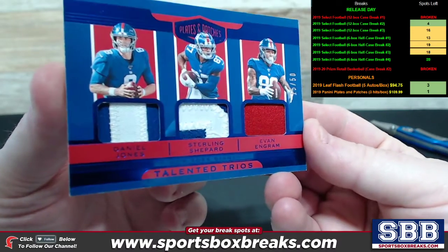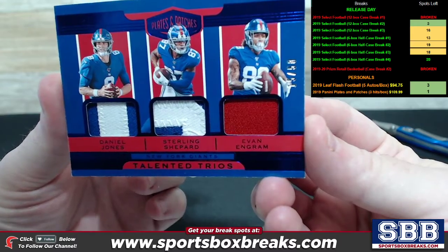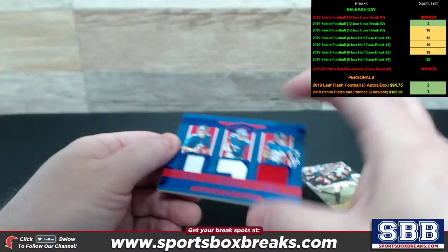Nice little triple. Two-color patch on both of those. 15 out of 50. That's nice.